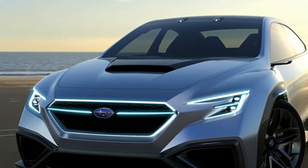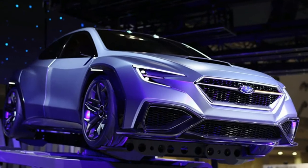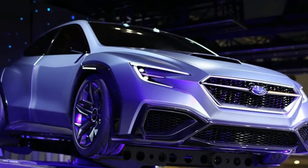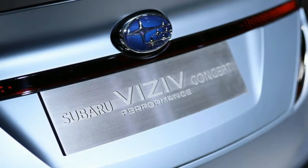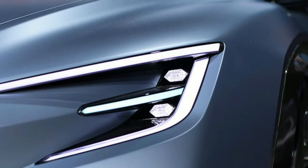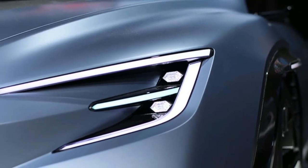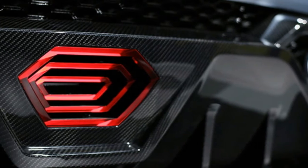With the Subaru VizDiv performance concept, be careful getting your hopes up. Subaru fans have reason to be excited — the company revealed the VizDiv performance concept at the Tokyo Motor Show, and it's pretty obvious that it's a preview of a future WRX. The big vents, hood scoop, fenders, and its sedan profile all shout WRX.